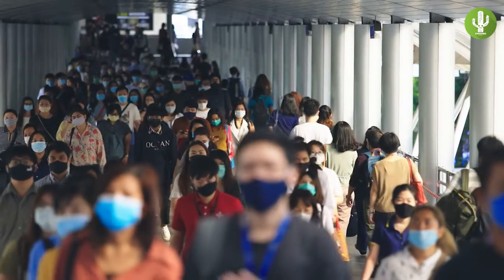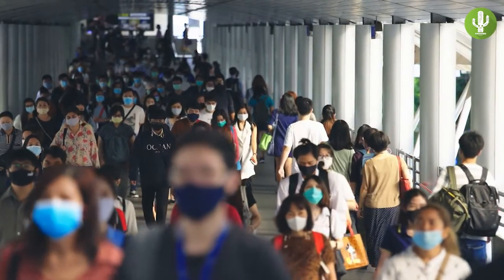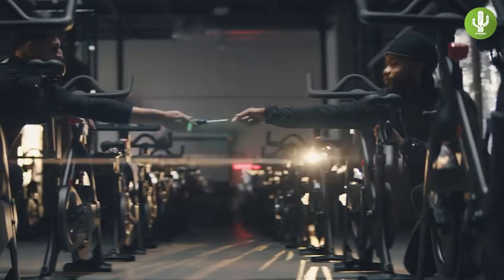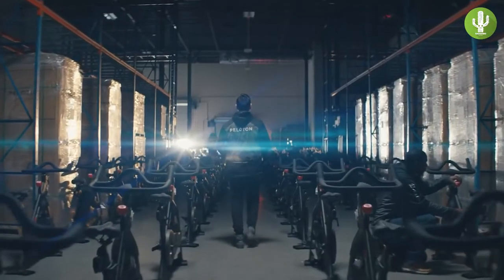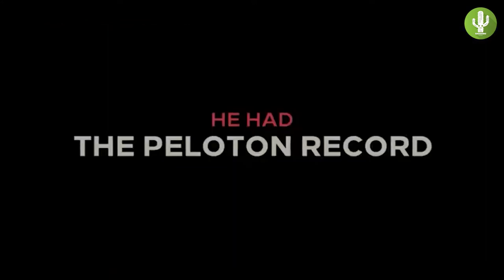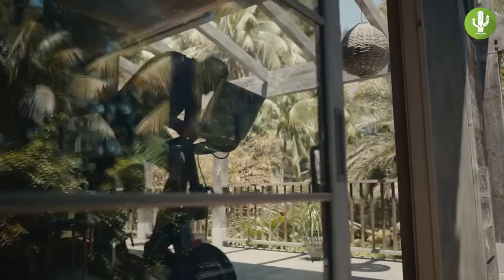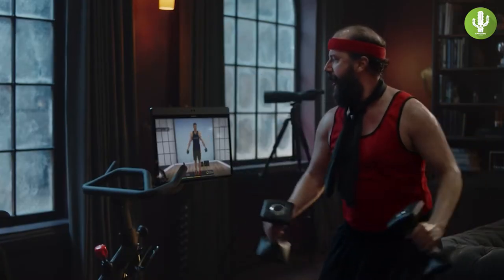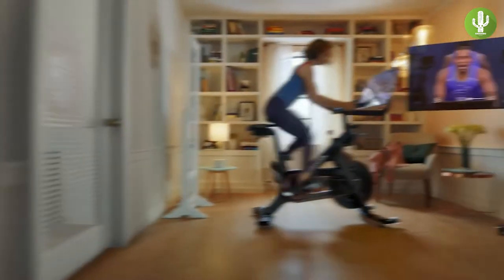Owing its growth to the pandemic that pushed fitness warriors flocking to home-based workouts, the popularity of Peloton skyrocketed during the past two years. It offers the convenience of taking a top-notch studio cycling class on a high-tech bike at home, anytime you want. Combined with motivational instructors and a supportive but competitive community of Peloton users, including famous faces like Hugh Jackman, Usain Bolt, and Richard Branson, Peloton is a bona fide fitness phenomenon.